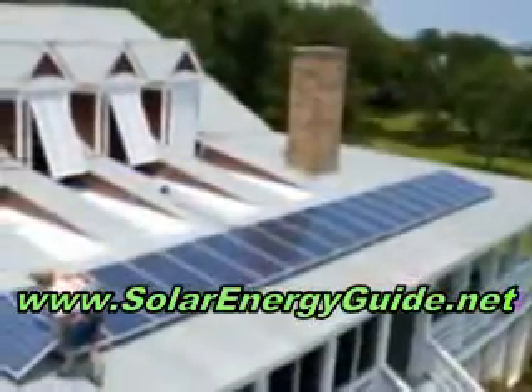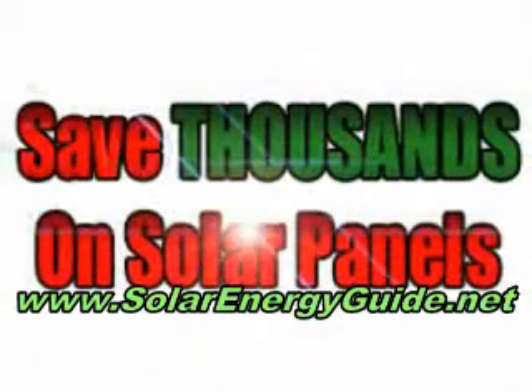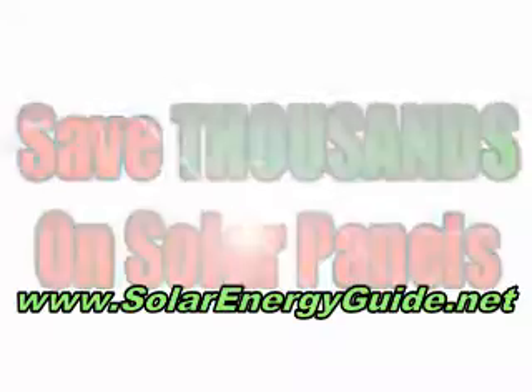I've got a step-by-step guide that literally walks you through the process and will save you thousands of dollars over the cost of a solar retailer.